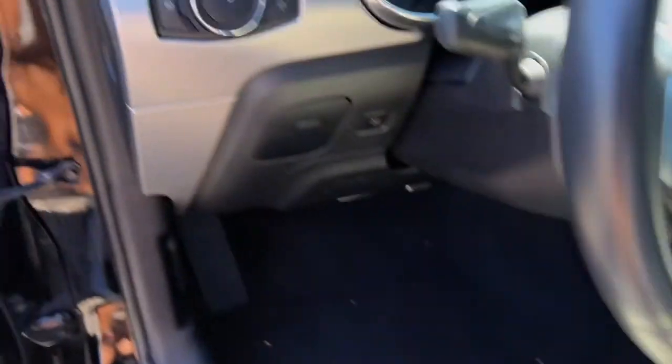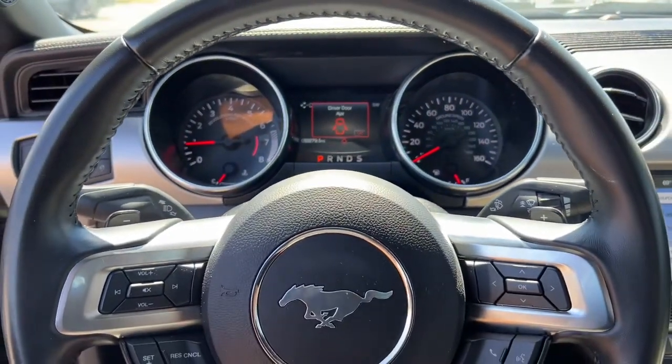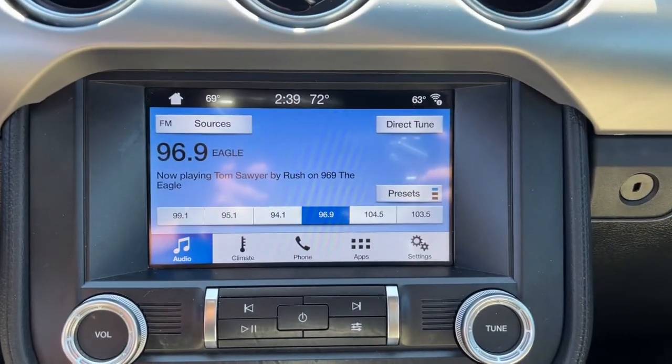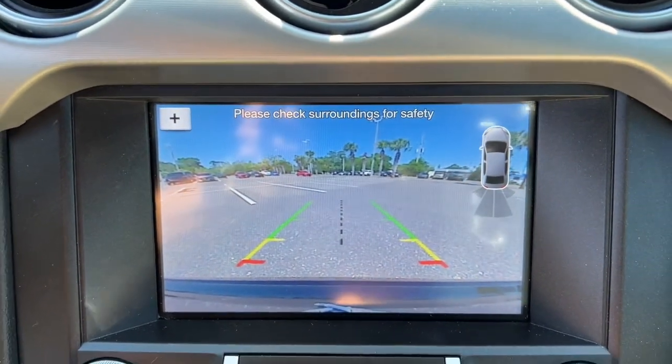The following are some of this vehicle's highlighted options: keyless entry, fog lamps, backup camera, electronic stability control, intermittent wipers, universal garage door opener, trip computer, power windows, bucket seats, AM-FM stereo.